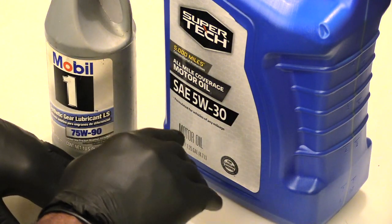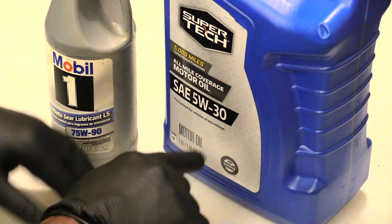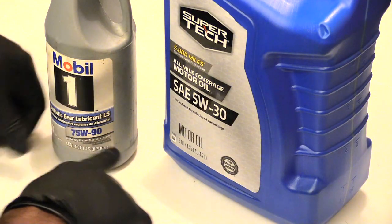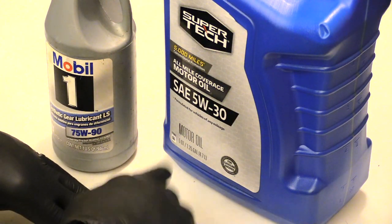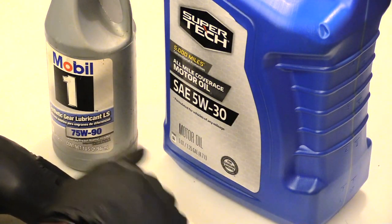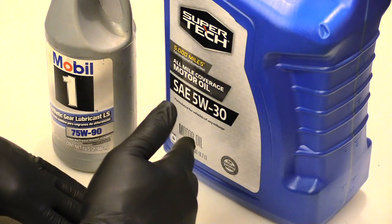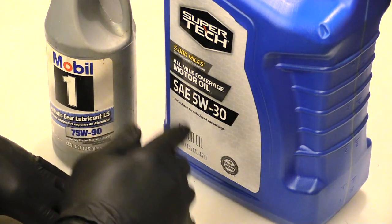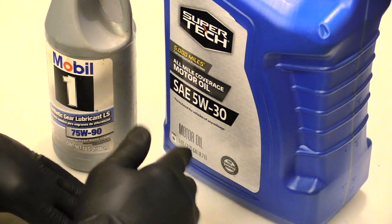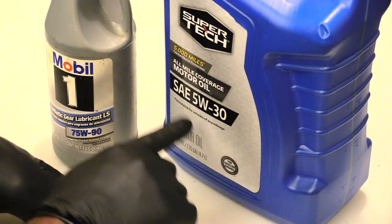For example, you've got a 5W-30 right here, and on this one you have a 75W-90. The reason I'm making this video is because I had a person who had run out of oil in their vehicle and had some oil laying around like this, and in their mind they assumed it would work in their vehicle. Of course, doing that can cause a big problem.